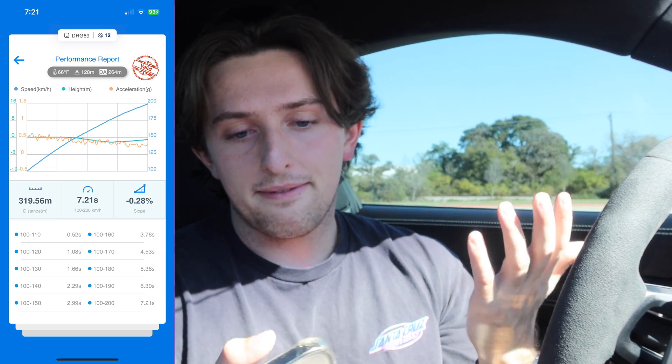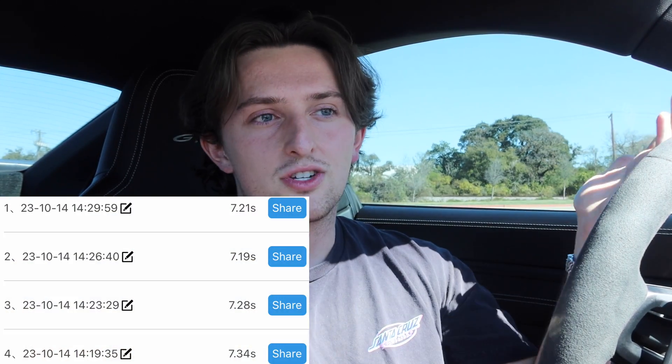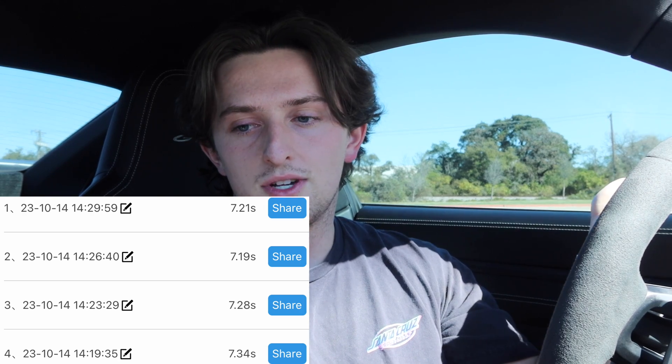My fastest time of the day was with the windows up. However, if you look at the times they were actually really, really close to each other. In fact, in the second run my windows down was actually faster than my first windows up run. In my opinion, I think that at least for 100 to 200 kilometers, or 62 to 124, I don't really think there's a difference. Yes, the fastest time was with the windows up, but I don't think the time difference is statistically significant.